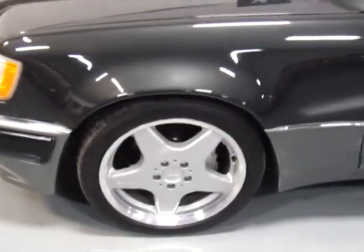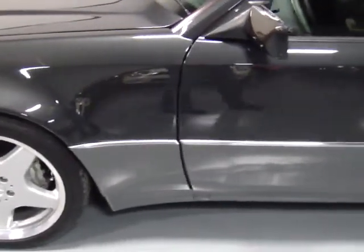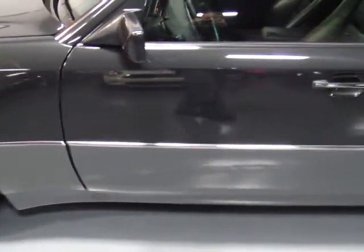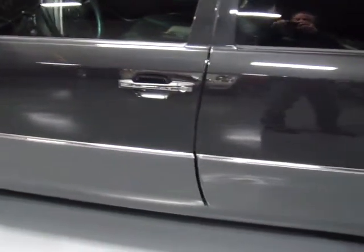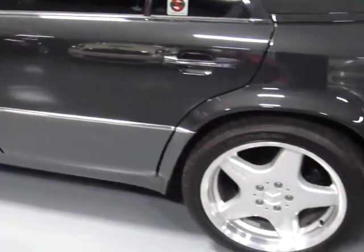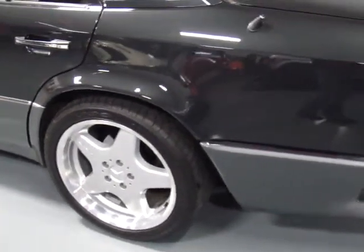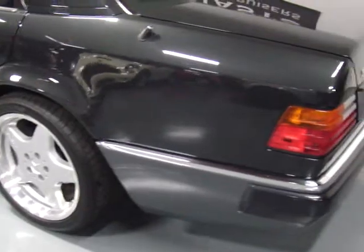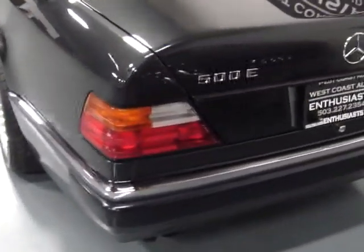Porsche did all the tuning and suspension, and this car preceded the AMG. It is an unbelievable driving experience. Back in 1992, the starting sticker price was $78,000, and it kicks out 325 horsepower and 354 pounds-foot of torque — that was a lot of power back in 1992.